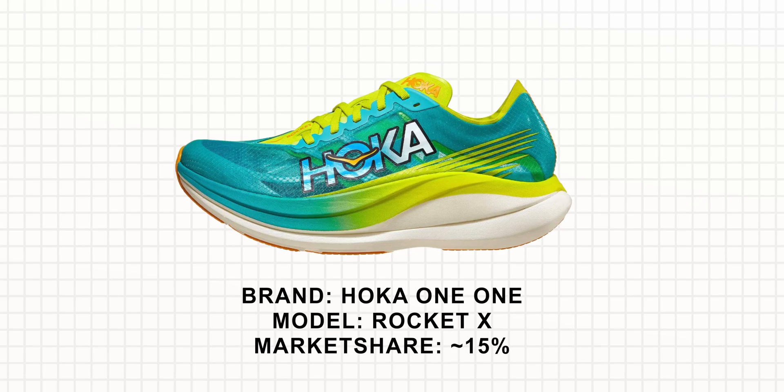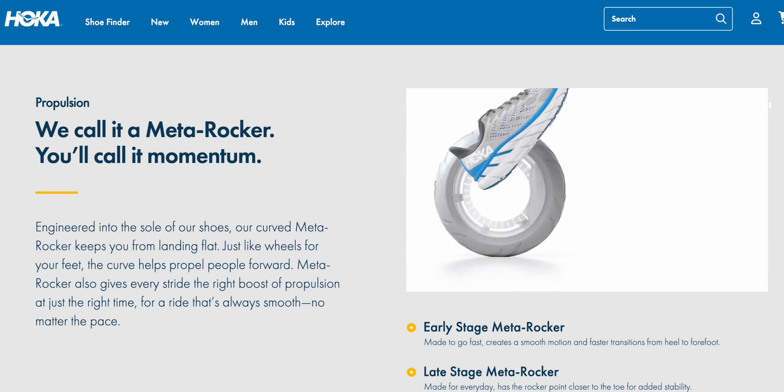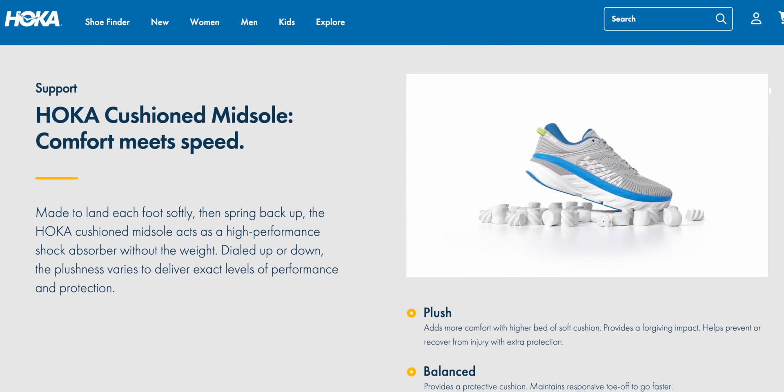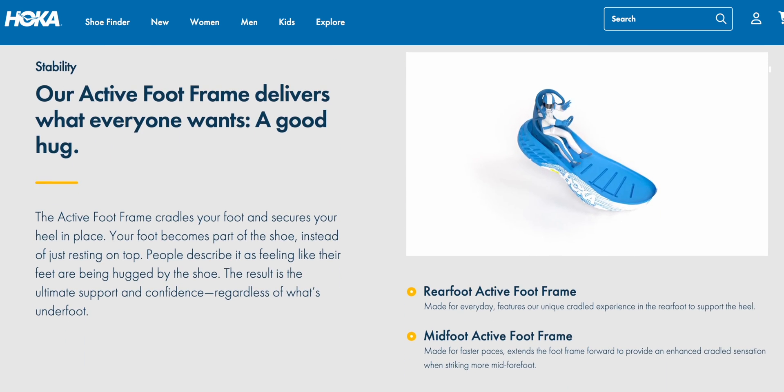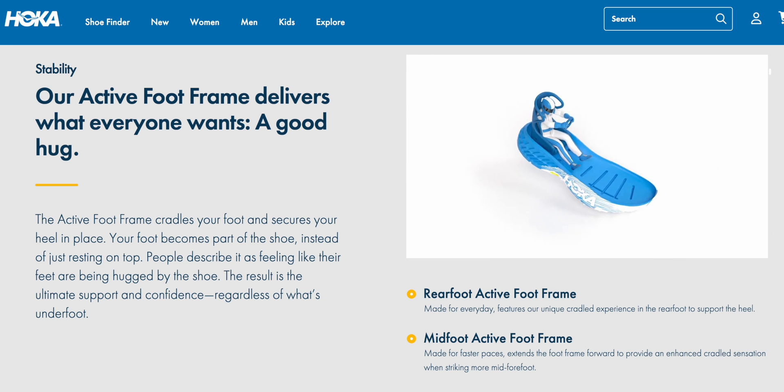Now in differentiating the carbon plate in Hoka's super shoes, they're saying there's not enough attention paid to each phase of the step. One important thing to note about Hoka's MetaRocker geometry is that it's very favorable to people who land more rearfoot and heel-strike, making you rock forward. In keeping with that design philosophy and understanding of how people run, their carbon plate technology is designed so that each phase of the step has a different feel.